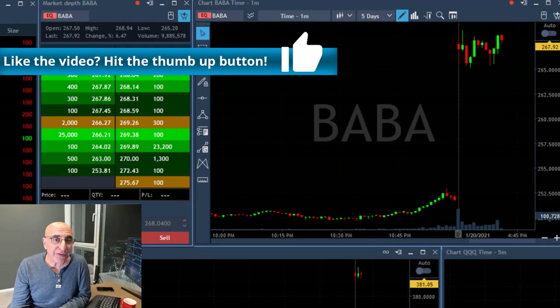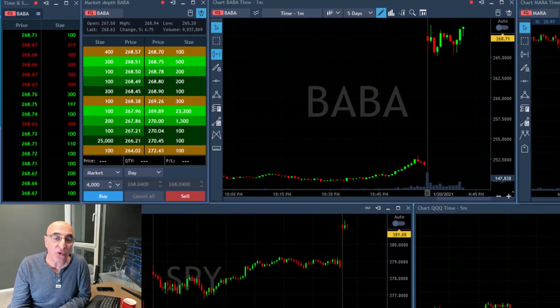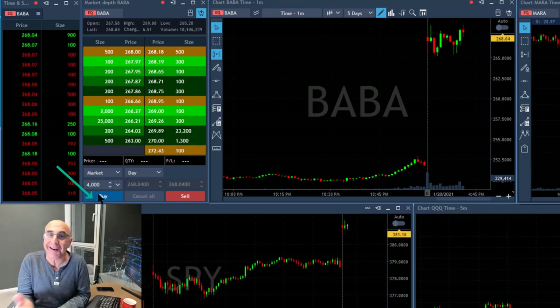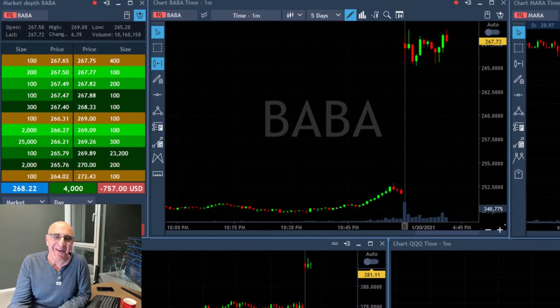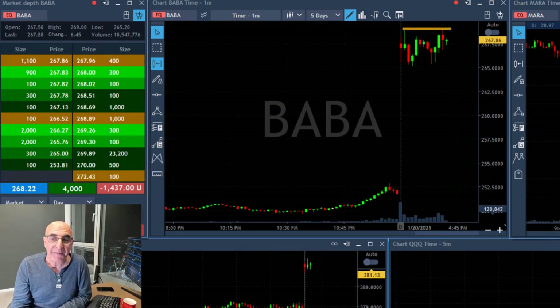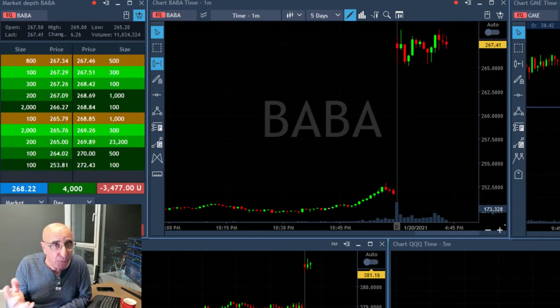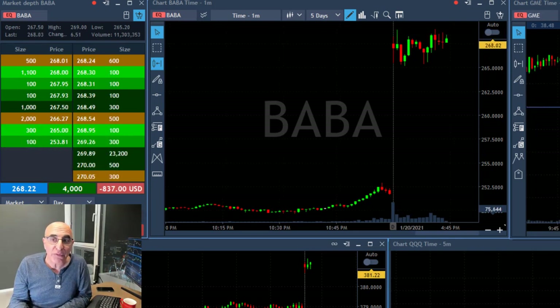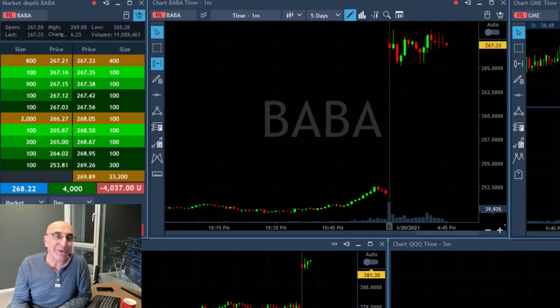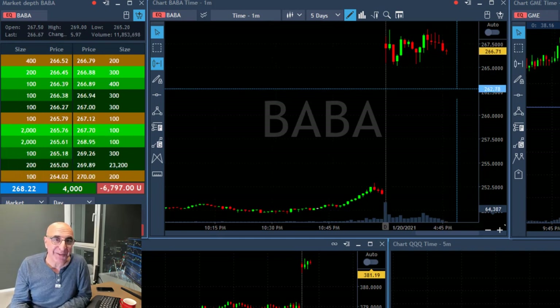Next trade: BABA. BABA is up more than 6% right now, at the highs, and I'm about to go long — because it's supposed to be a gap and go long. I just went long 4,000 shares, expecting BABA to move over the highs. It's holding near the highs — a big gap up, a stock a lot of people are watching. So far looking very well, but this doesn't work 100% of the time.